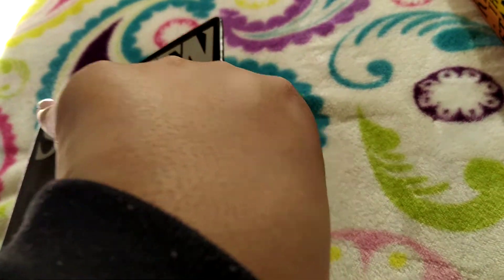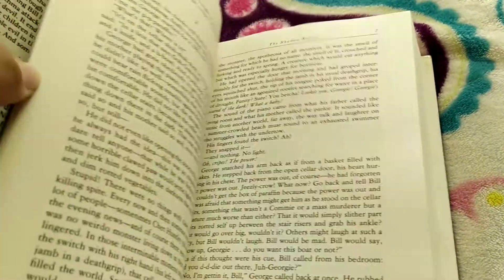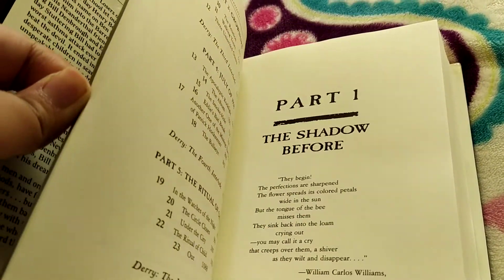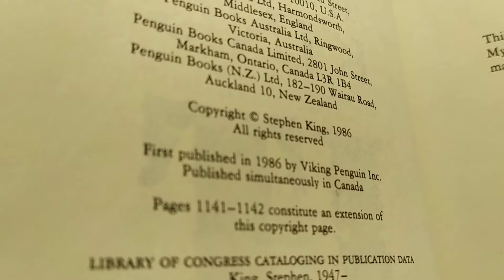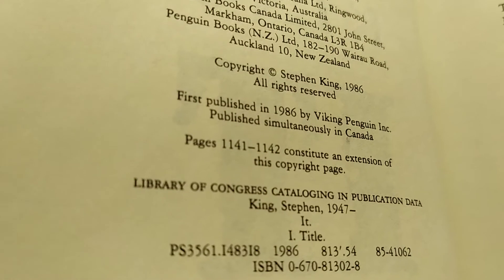The end pages are grey. And you have to see the copyright page — you have to see that it says copyright Stephen King 1986, and you have to see first published in 1986 by Viking Penguin.